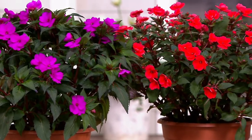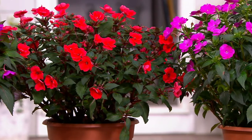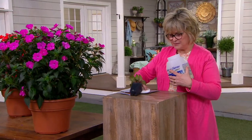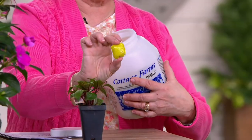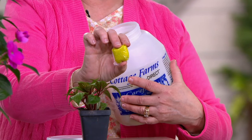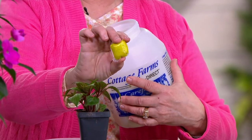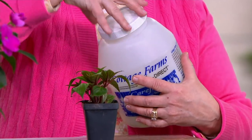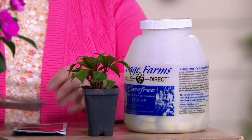All you need to do is water — they are so low maintenance. We do recommend when you first plant them to give them a dose of Bloom and Flower Booster from Cottage Farms, a customer top-rated fertilizer. It comes in pre-measured packs — you drop one in a gallon jug or big watering can, shake it up, the paper dissolves, and then you feed your plants. It gives them a great jump start on the season.